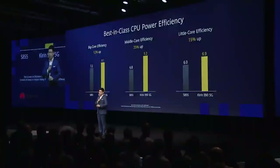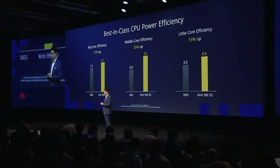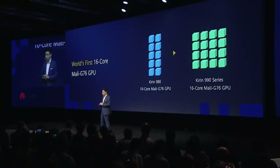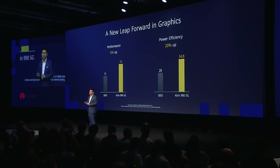Power efficiency is the key. On the Kirin 990 5G, we upgraded our GPU core count from 10 cores to 16 cores. So we achieved over 20% better energy efficiency compared with the industry and others.